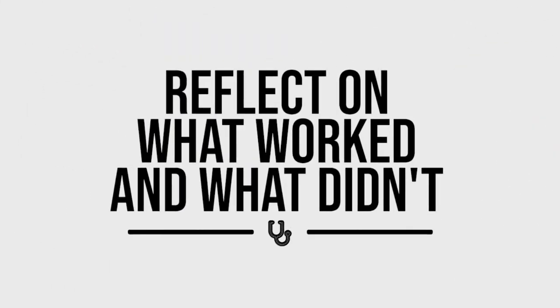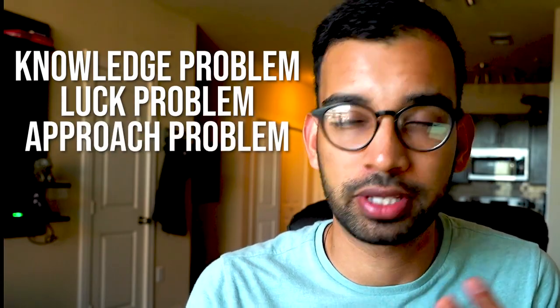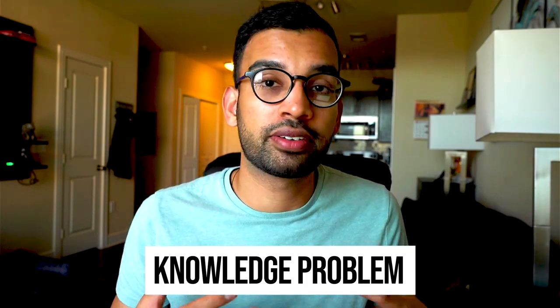Step number one: reflect on what worked and what didn't. Whenever a student comes to me and says they got a bad grade, the first question I ask is: what are the main reasons you didn't do well? Usually it comes down to three core problems: a knowledge problem, a luck problem, and an approach problem. A knowledge problem is where you don't understand enough of the small details, so on multiple choice questions you either know it or you don't, and you tend to miss more.